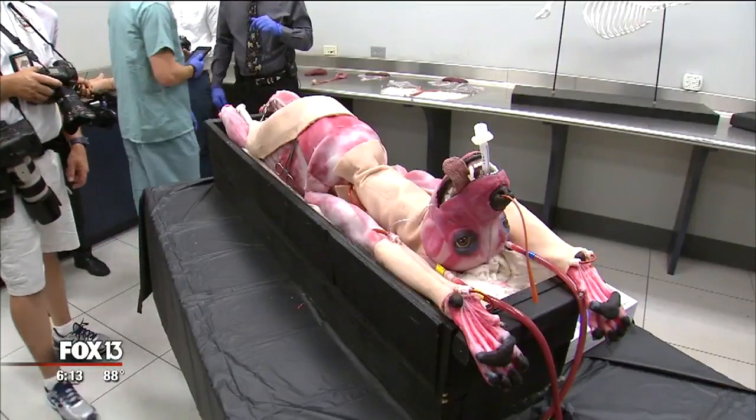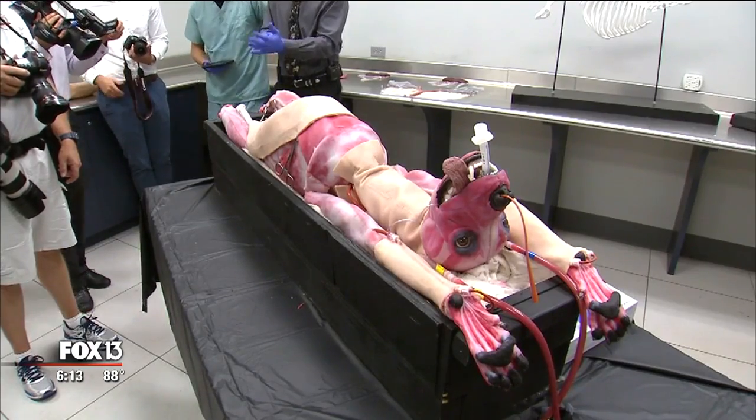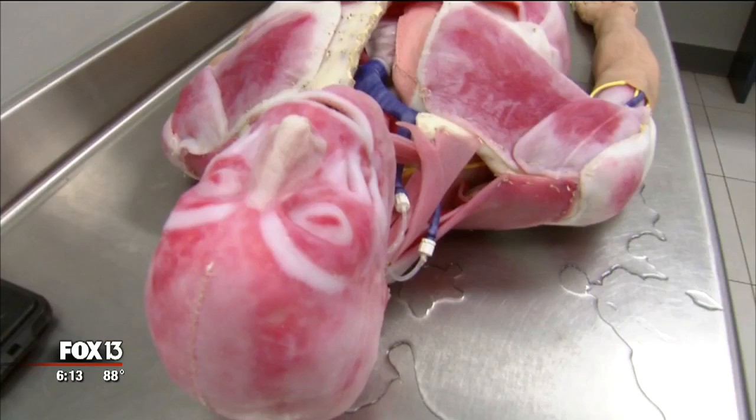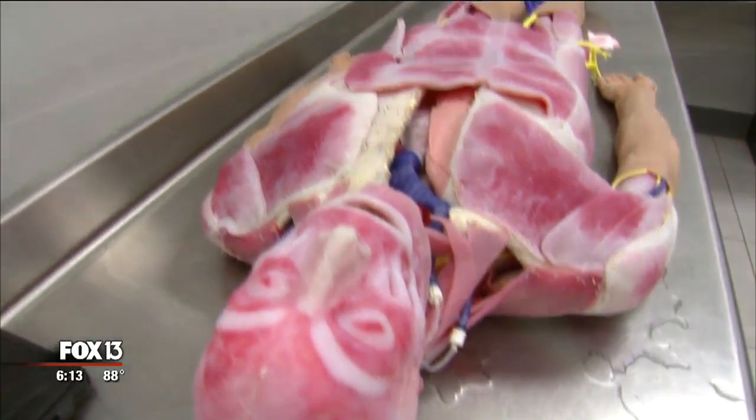Sindaver Labs in Tampa says the synthetic canine could mark the beginning of an even larger crusade against animal testing. Their ultimate goal is to end live animal use altogether. Dr. Chris Zachely says Sindaver will continue its focus on synthetic human tissue they've been developing for years, but they say synthetic animals could get even bigger.